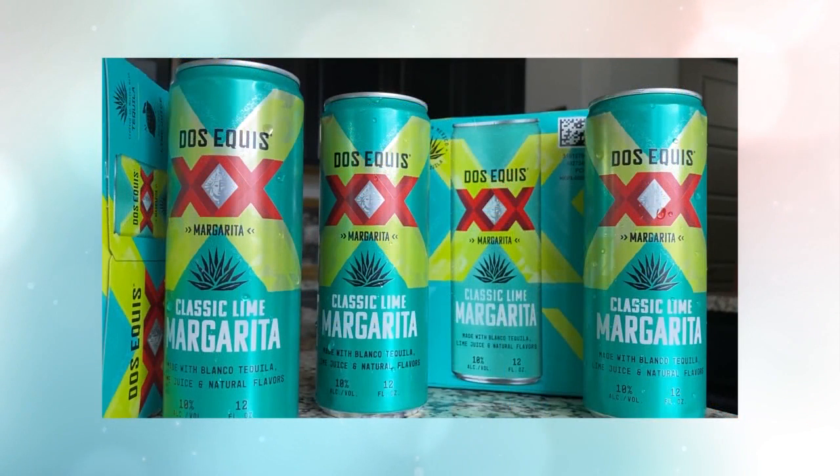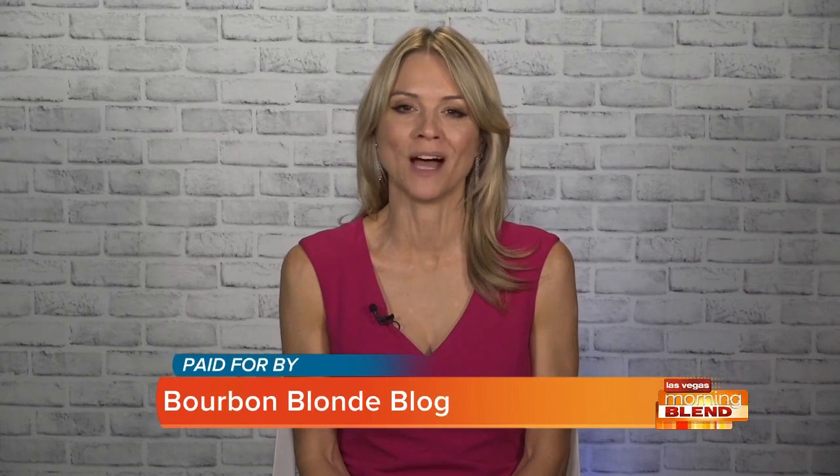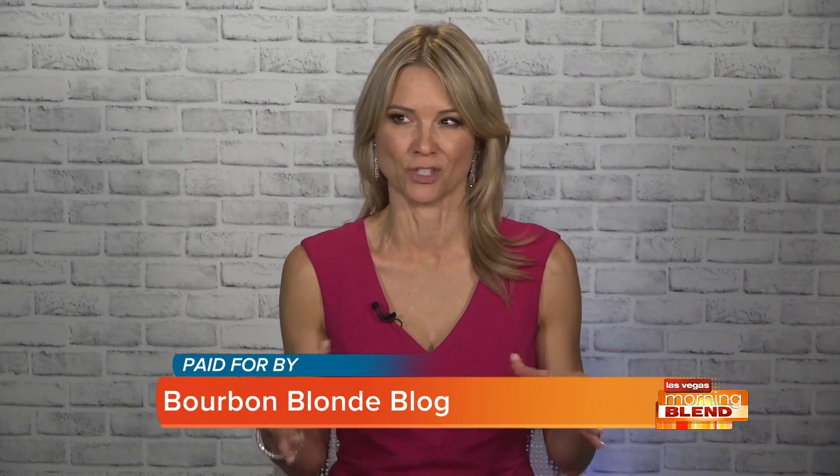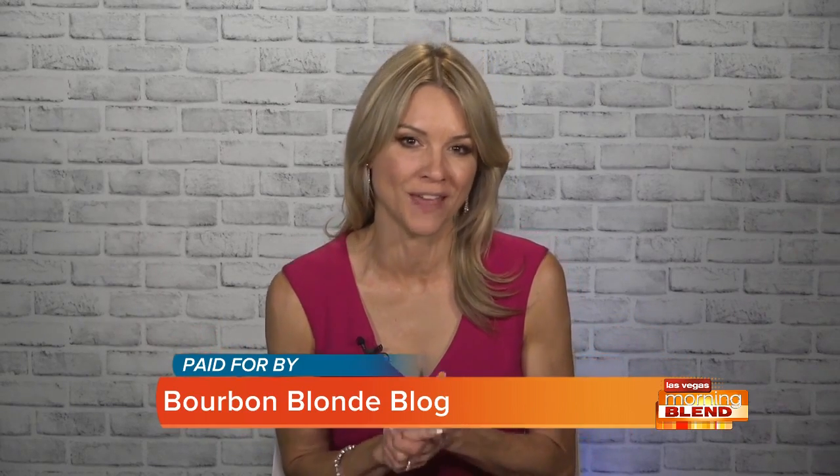The following segment is paid for by Bourbon Blonde Blog. It is officially fall here in Las Vegas. The cozy weather is on the way. We have a lot of parties and soirees to plan for. We're calling in one of our favorite entertaining experts from Colorado. Megan Thomas Head is standing by with some amazing ideas. Megan, I love it when you share your ideas. What do you have for us today?